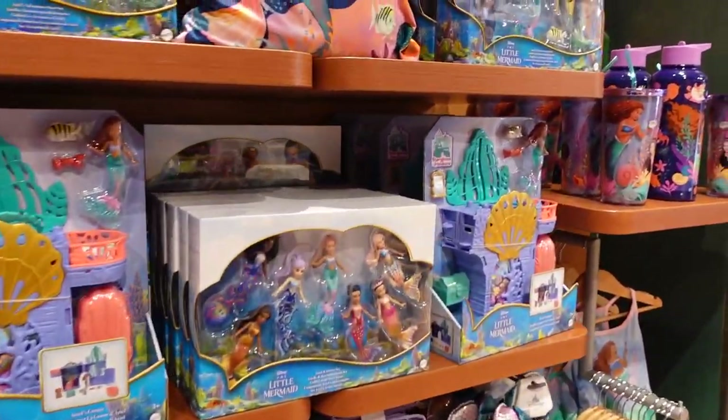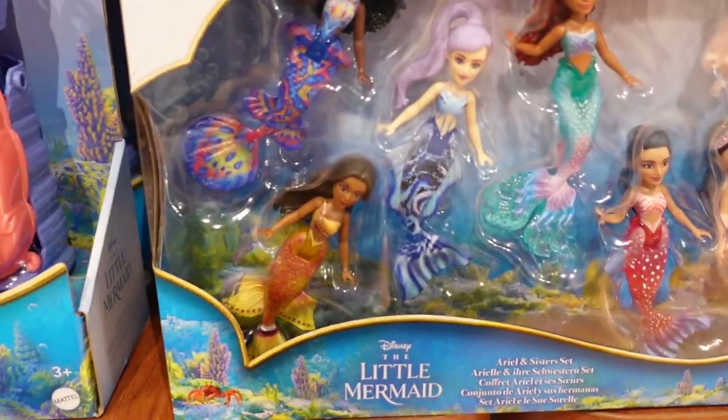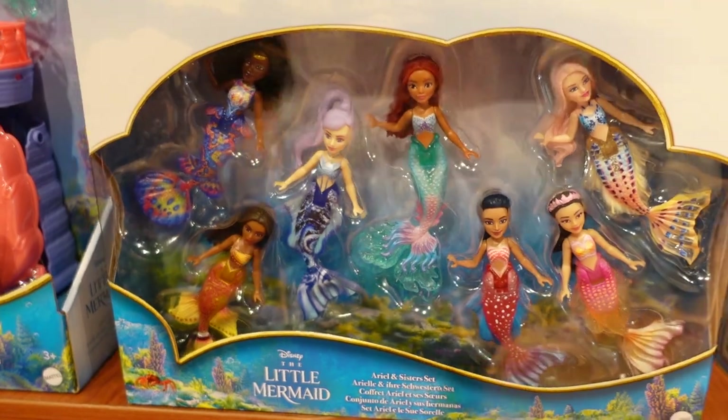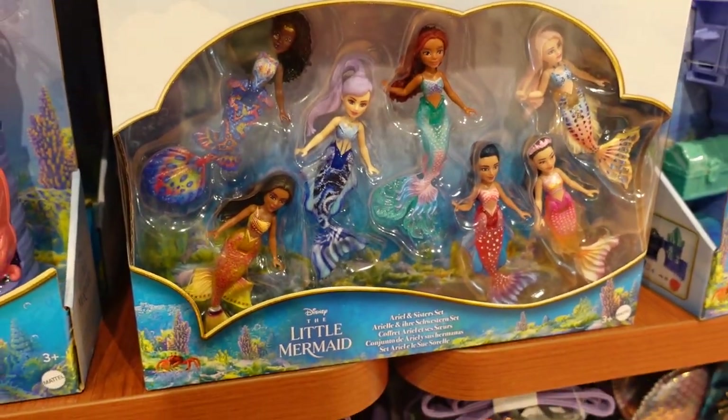And here are all of Ariel's sisters on display. That's my only real quibble with this film — they've changed the names of the sisters. I knew the names of them; I love that song.